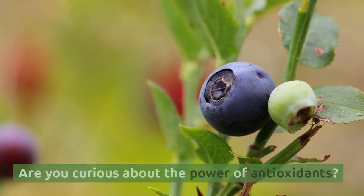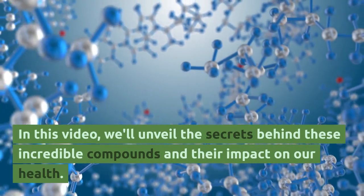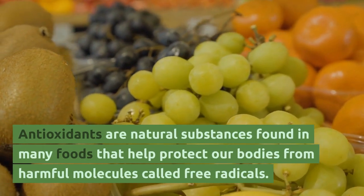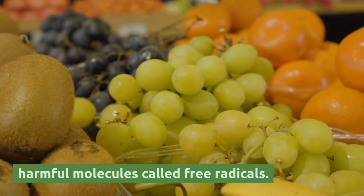Are you curious about the power of antioxidants? In this video, we'll unveil the secrets behind these incredible compounds and their impact on our health. Antioxidants are natural substances found in many foods that help protect our bodies from harmful molecules called free radicals.